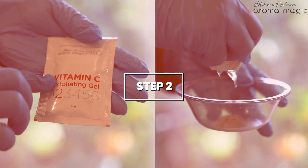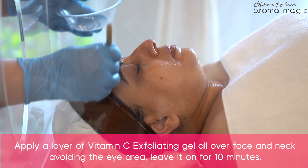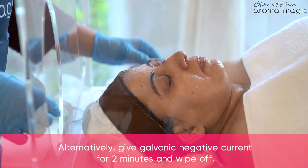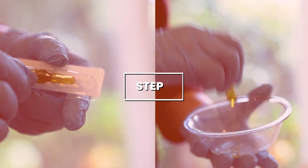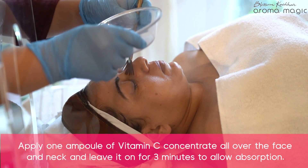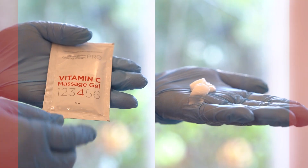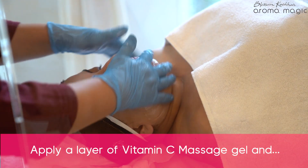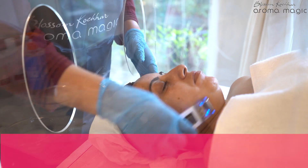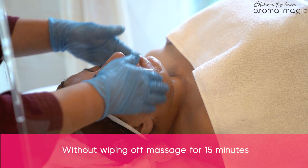Step 2: Apply a layer of vitamin C exfoliating gel all over the face and neck, avoiding the eye area. Step 3: Apply one ampoule of vitamin C concentrate all over the face and neck and leave it on for 3 minutes to allow absorption.